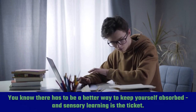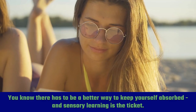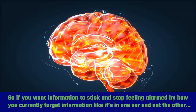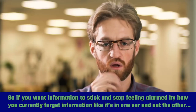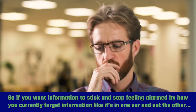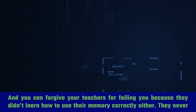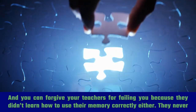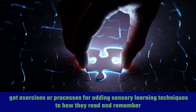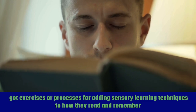There has to be a better way to keep yourself absorbed, and sensory learning is the ticket. If you want information to stick and stop feeling alarmed by how you currently forget information — like it's in one ear and out the other — it's not your fault. You can forgive your teachers for failing you because they didn't learn how to use their memory correctly either. They never got exercises or processes for adding sensory learning techniques to how they read and remember.